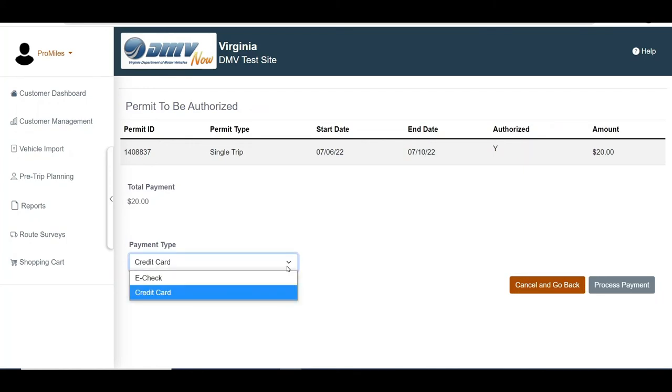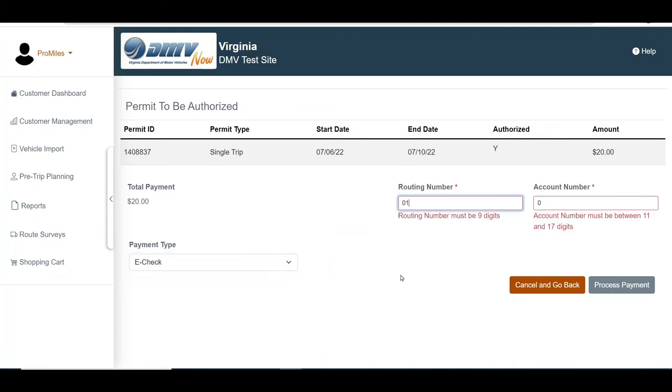You will be able to choose either e-check or credit card as your payment type. If credit card is selected, you will be redirected to the credit card processor site to complete the payment. If e-check is selected, you will be required to enter the routing number and account number for the payment.